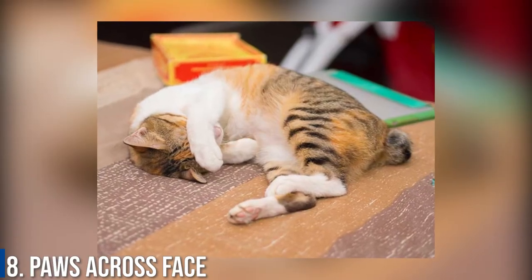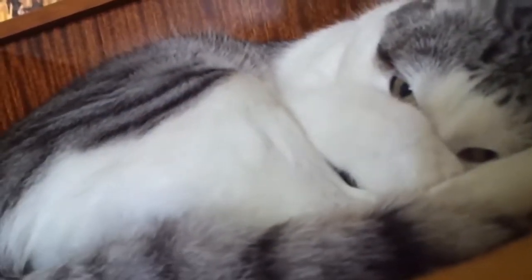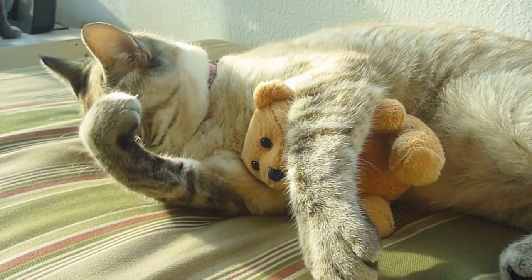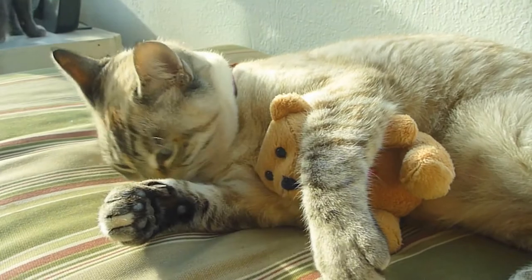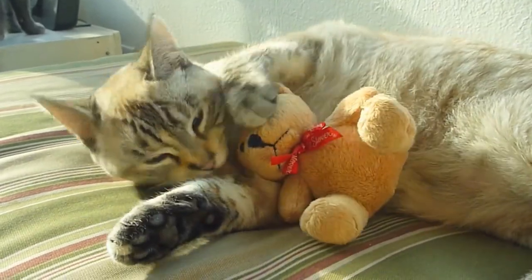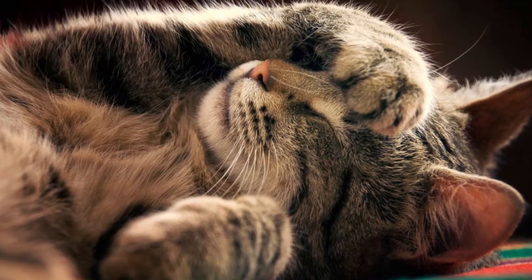Number 8: Paws Across the Face. This particularly cute cat sleeping position is essentially a do-not-disturb sign. Your cat is most likely putting their paws in front of their face unconsciously, and it is a sign that they are in a deep sleep. Your cat will not welcome any alarm clocks while in this position.